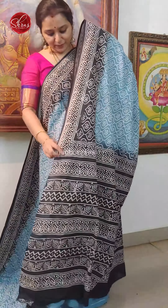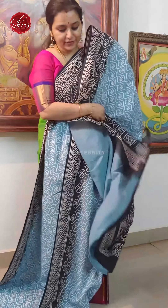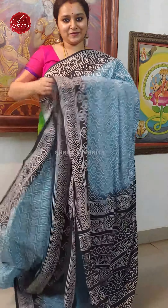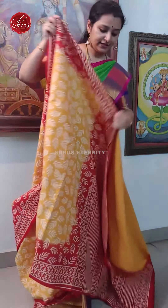First we have a nice ice blue with black combination. Block printed patterns all over the body. Nice block printed pallu in black and a plain running blouse. Price is 1190.